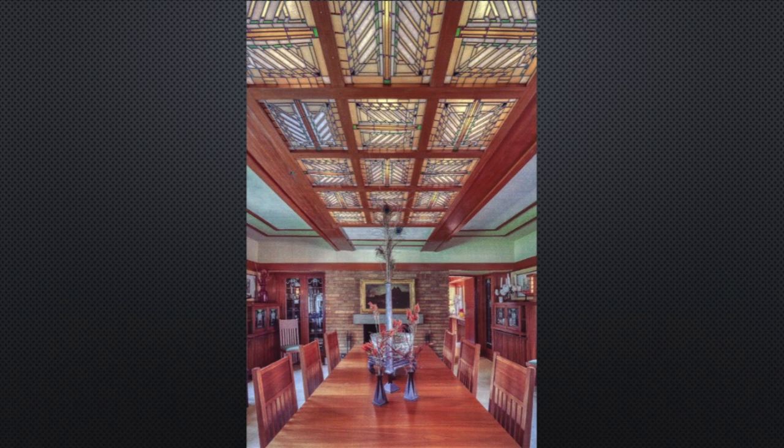The stained glass, the furniture — a lot of the furniture, I think they say there's close to 30 pieces throughout the house that were designed by Frank Lloyd Wright and original to the home. It's just a real treasure and a real treat to have these new postcards. They've had postcards in the past, but these are brand new and they're available.